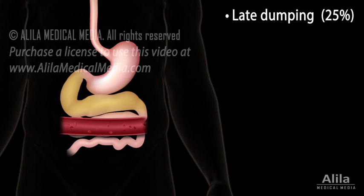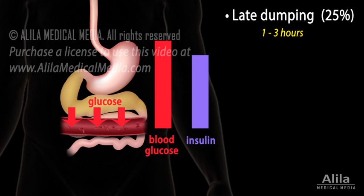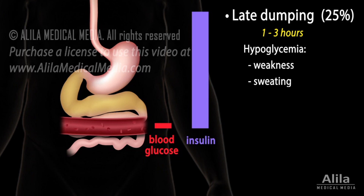Late dumping symptoms occur within 1 to 3 hours after eating. At this point, the rapid increase in sugar absorption triggers the pancreas to produce more insulin, in an attempt to prevent too high levels of blood glucose. However, it may overreact and produce too much insulin, causing instead too low blood glucose levels, or hypoglycemia, which may manifest as weakness, sweating, confusion, and tremors.